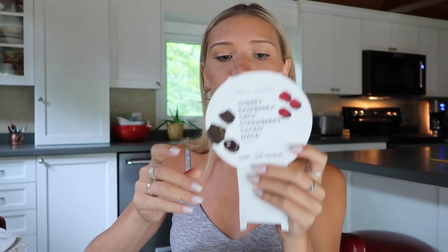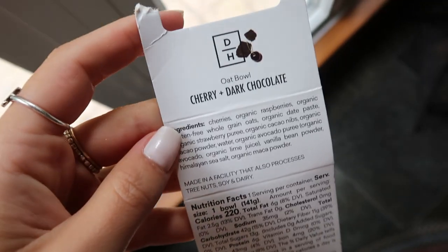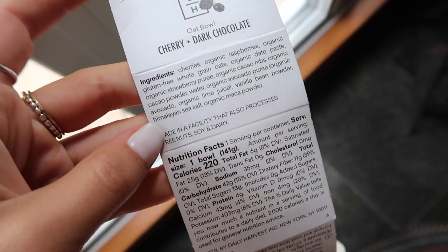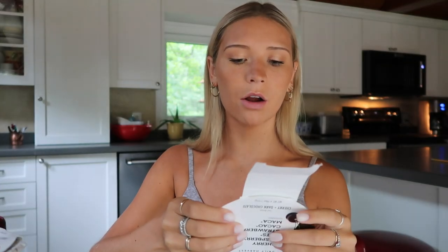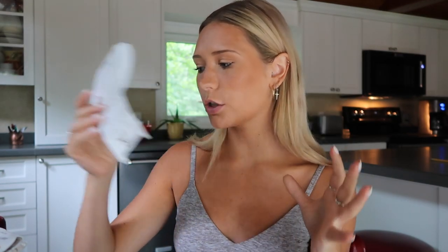I added some almond butter and coconut flakes, obviously for presentation purposes. Wow, so good! I am trying their Cherry and Dark Chocolate Oats. All of the ingredients are right here — there's also a nutrition label that'll tell you the calorie count, fat, carbs, sugar, all that good stuff, and directions too. The oats you can make on a stovetop or in the microwave. I made it in the microwave because I'm a little bit lazy.